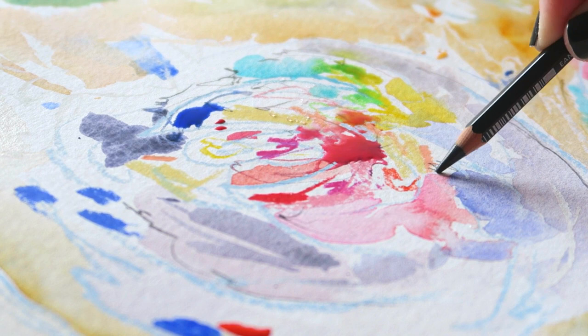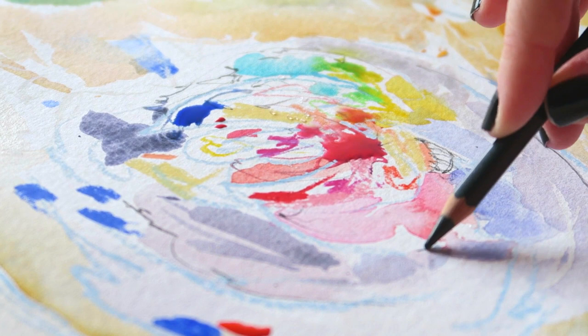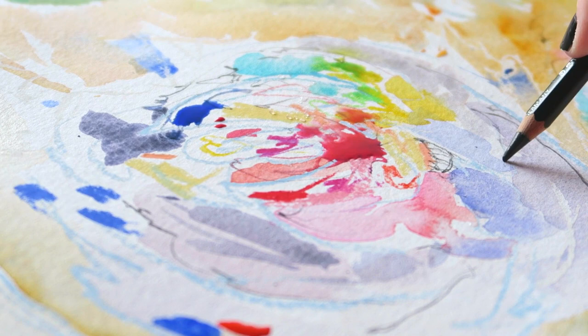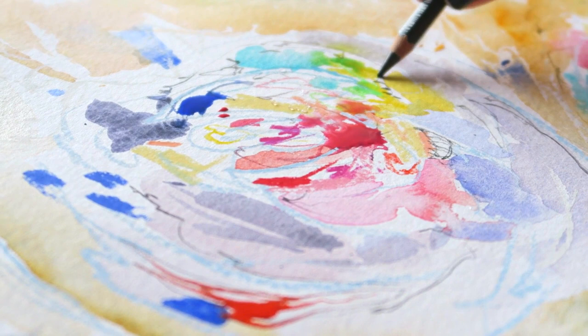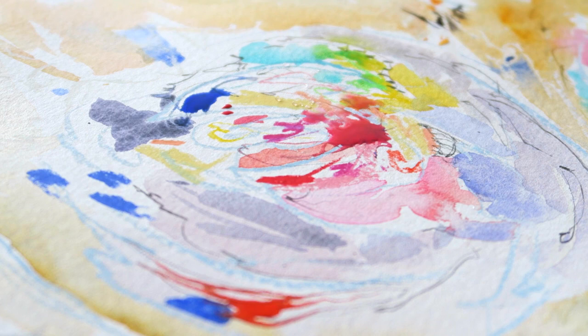Now let's get back to today's topic. Many people say that paper is the single most important element in painting a successful painting, as you can make something pretty with cheaper paint and brushes but not with cheaper paper. I think the truth is always somewhere in the middle. When it comes to paper, the single most important thing is finding something that fits the techniques you use.